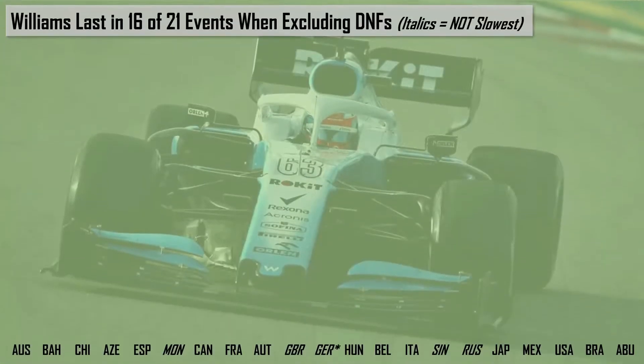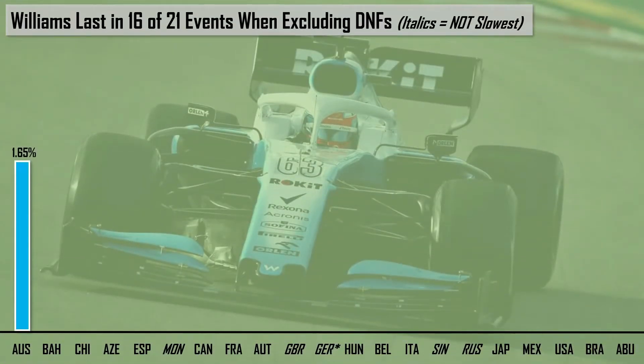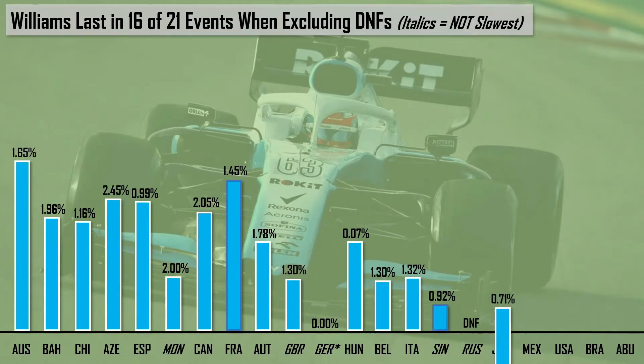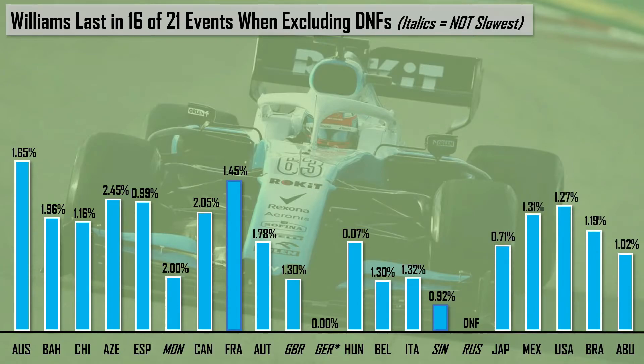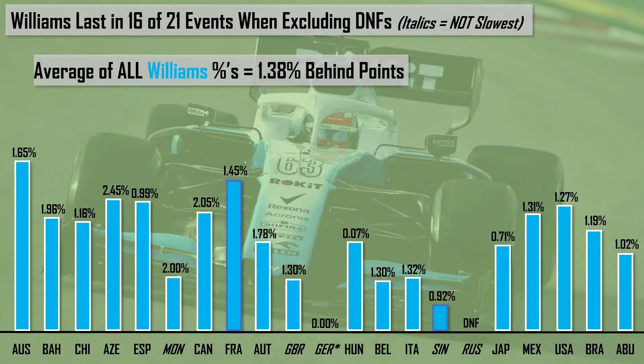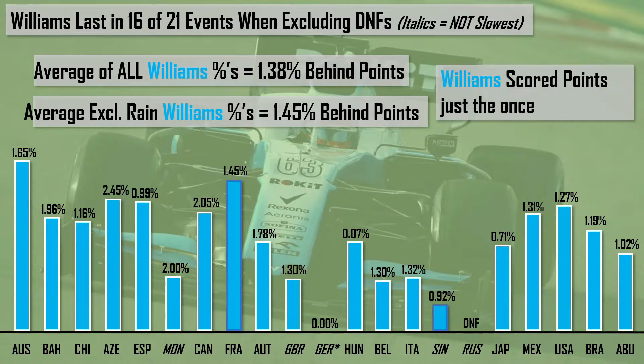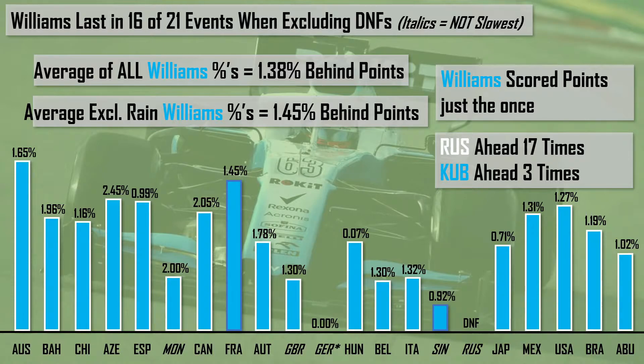Heading to 2019, the Williams was once again the slowest backmarker team, last in 16 of 21 events when excluding DNFs. Averaging each of these percentage values, Williams were 1.38% behind the points; excluding the one rain-affected session of Germany, they were 1.45% behind. Williams scored just once, in the hands of Robert Kubica in that rain-affected Germany race where he finished P10 — with Russell in white ahead of Kubica in blue, 17 to 3.